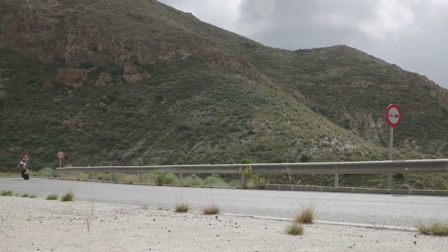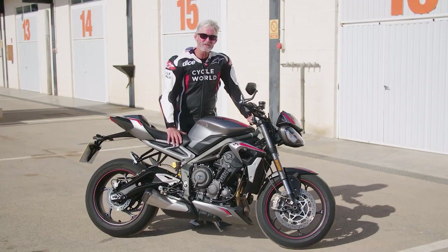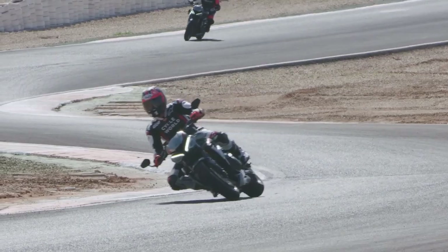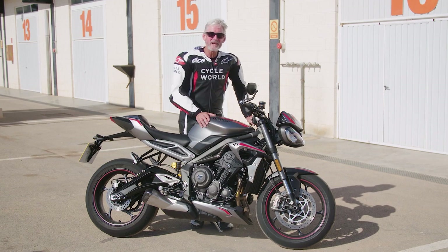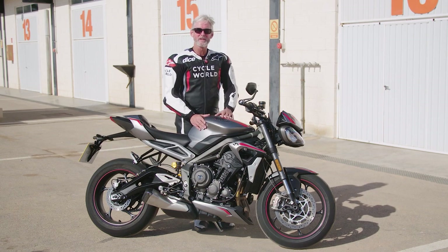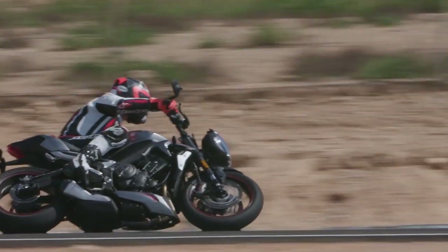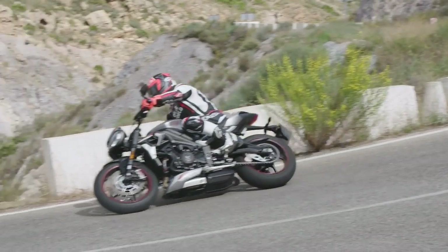The overall improvement in the electronics and fueling means the traction control strategy is much improved over its predecessor. It doesn't have an IMU, but you would think that it does. It's interesting the way this bike reacts at lean angle. I tried to get the engineer to explain how they achieve that, but basically he couldn't tell me. I think it has a lot to do with sensing wheel speed rotation and tire circumference changes as you bank over — their algorithms taking that into account along with RPM, throttle position, and gear position.